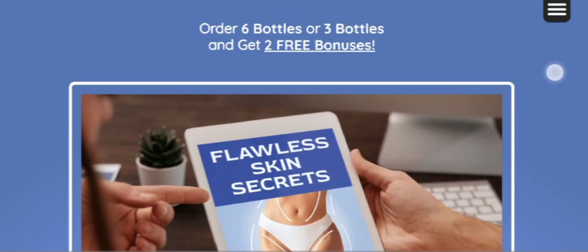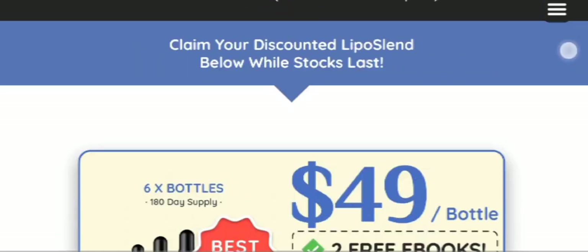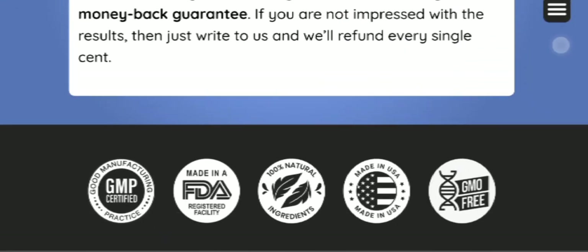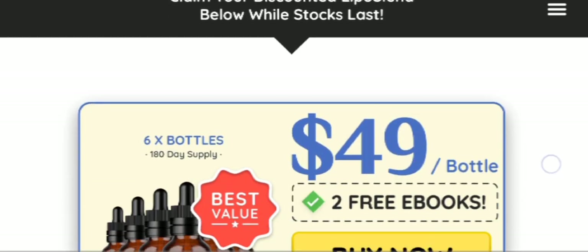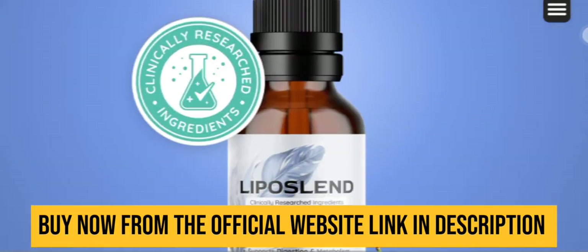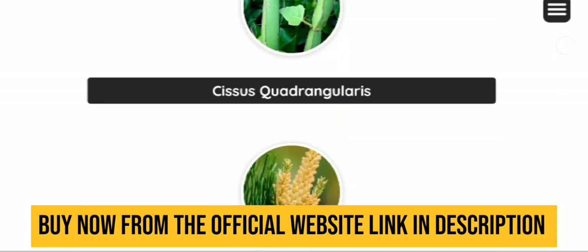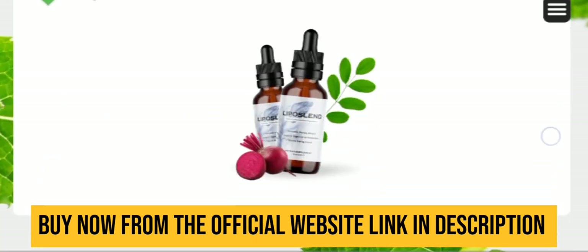Liposland is a weight management solution that encapsulates a potent blend of six powerful ingredients, meticulously crafted to empower individuals towards achieving their desired slim and toned physique. At the heart of Liposland lies a proprietary blend designed to synergistically enhance the body's natural mechanisms for weight management and supporting overall well-being.